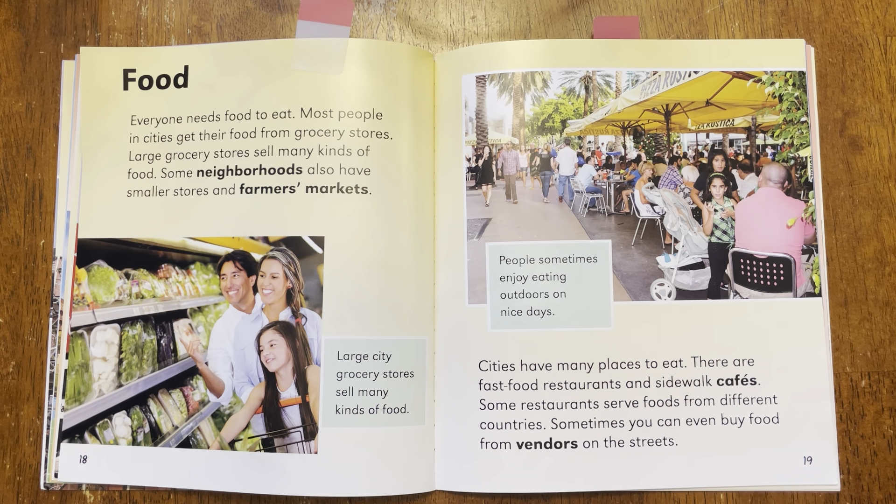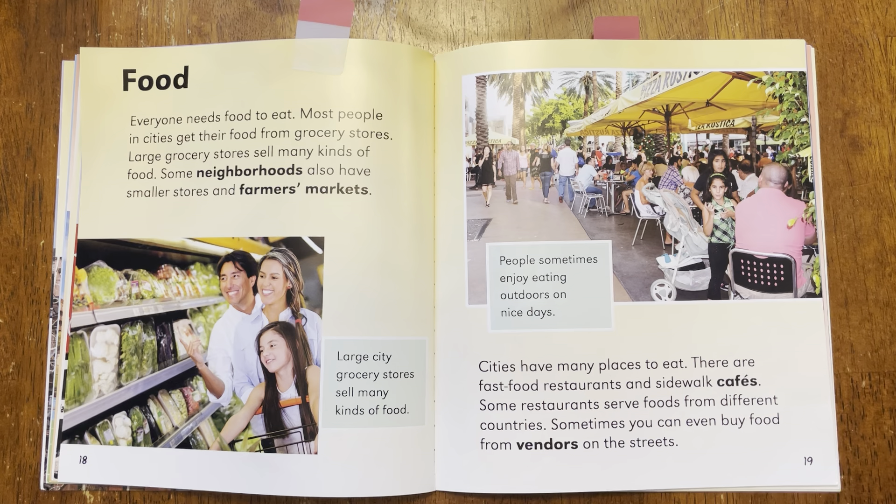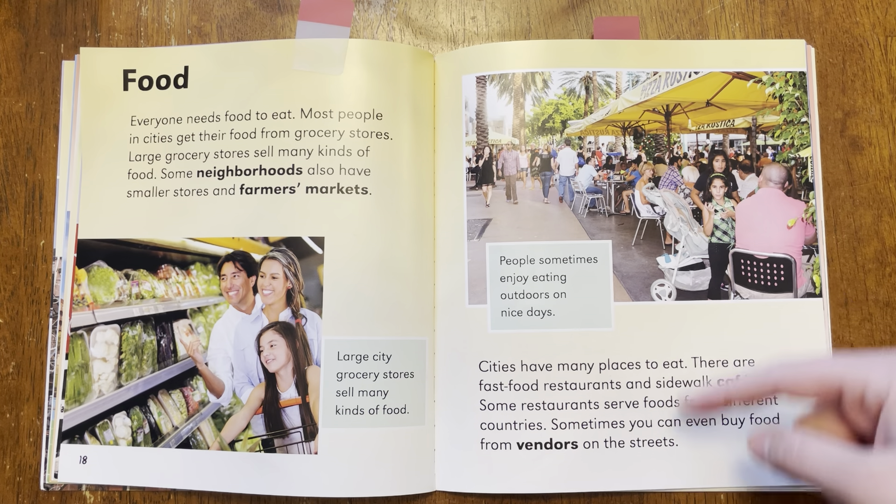Let's read this part. Cities have many places to eat. There are fast food restaurants and sidewalk cafes. Some restaurants serve food from different countries. Sometimes you can even buy food from vendors on the streets. And the caption says, people sometimes enjoy eating outdoors on nice days. Now, how are these words and the pictures the same? How do they go together?